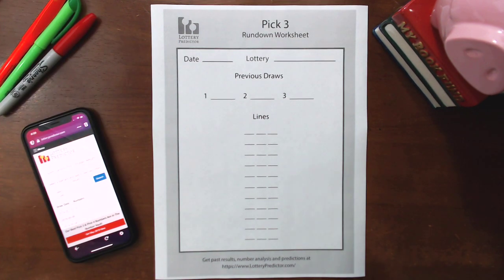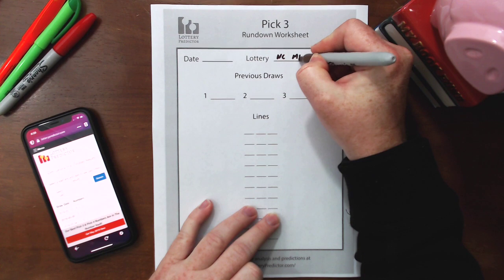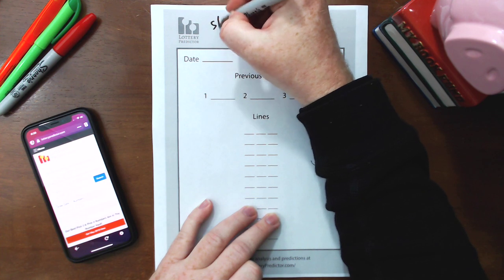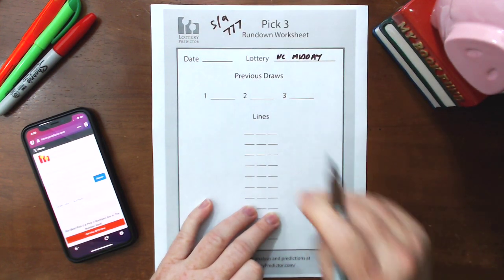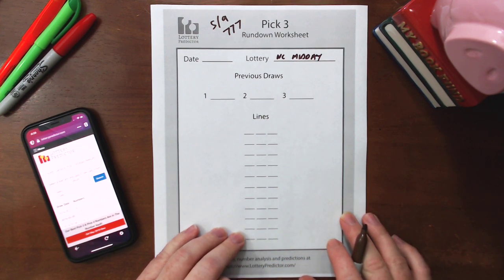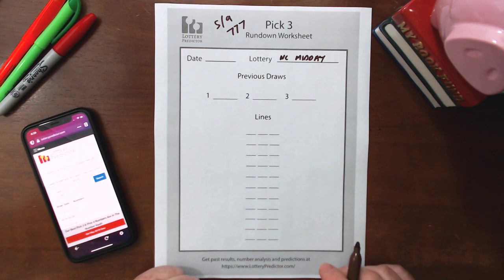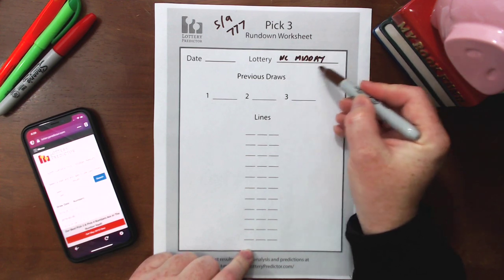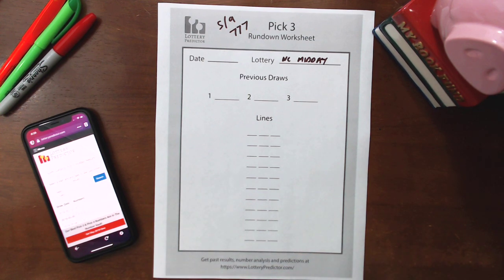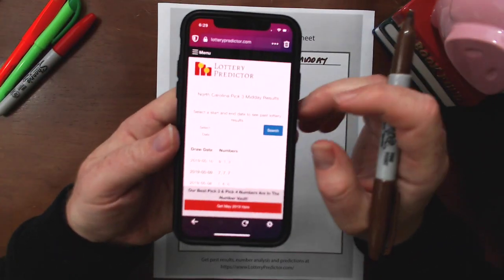So this rundown — we're going to use North Carolina as the example, specifically the North Carolina midday, because that's where we hit the triple. It was on 5-9 where we hit triple sevens. Now in terms of the rundown, we're going to need to do a little bit of research. What you'll need to do is go and find past pick three lottery results for the North Carolina midday. Those are available on lotterypredictors.com, so pull up a browser, go to lotterypredictors.com, and find the past lottery results for your state.